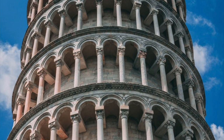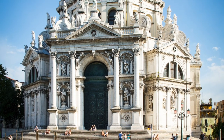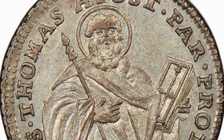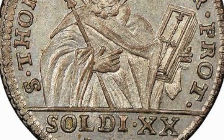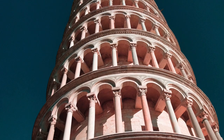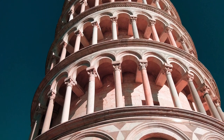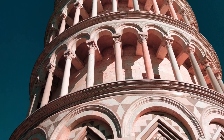On the 5th of January 1172, Donna Berta de Bernardo, a widow and resident of the House of Dell'Opera in Santa Maria, bequeathed 60 soldi — a currency of medieval Milan, Italy — to the opera. The sum was used towards the purchase of a few stones which still form the base of the Bell Tower to this day. On the 9th of August 1173, the foundations of the tower were laid. Work on the ground floor of the white marble campanile began on the 14th of August of the same year during a period of military success and prosperity.